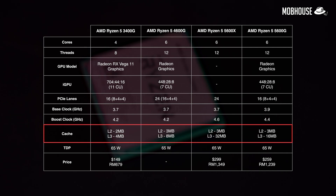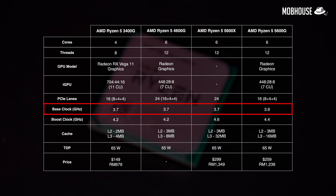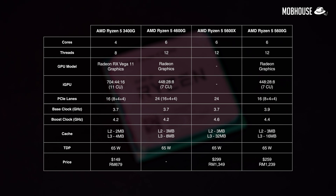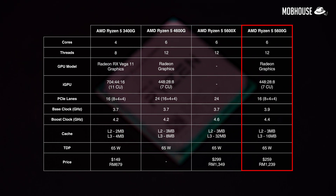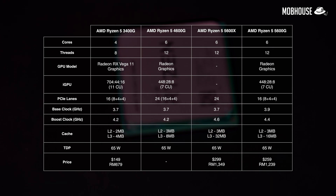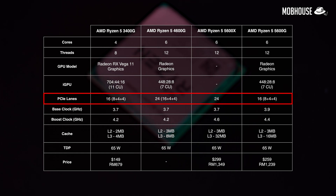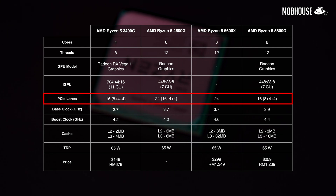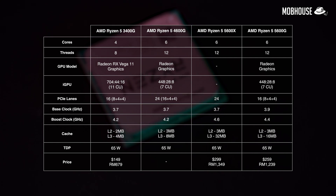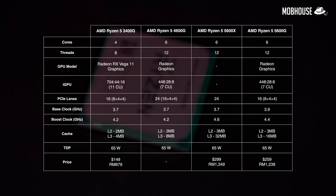Compared to the 5600X, we're also getting half the L3 cache at 16MB and a lower boost clock at 4.4GHz, but a higher base clock of 3.9GHz — all at a slightly lower price point. Like all Zen 3 processors, the 5600G has the upgraded DDR4-3200 interface, which will definitely help gaming performance with the integrated GPU. The 5600G also has 24 lanes of PCIe Gen 3 connectivity compared to the 24 lanes of PCIe 4.0 found on Ryzen 5000 series CPUs, which could cause bottlenecking with higher-end GPUs and may be a deal breaker for those needing PCIe Gen 4.